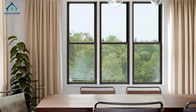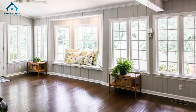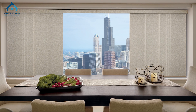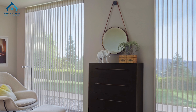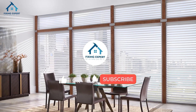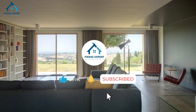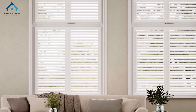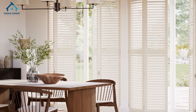And there you have it — 5 creative solutions for covering large windows in 2024. Whether you prefer the softness of layered curtains or the modern functionality of motorized blinds, there's a solution out there that's perfect for your space. If you found these ideas helpful, be sure to like this video and subscribe to our channel for more home design tips and inspiration. Thanks for watching, and we'll see you in the next video.